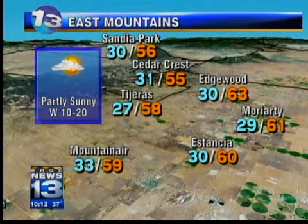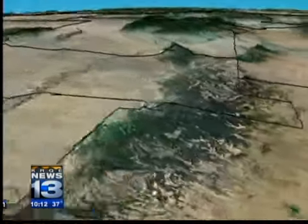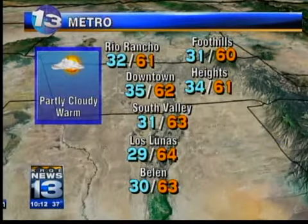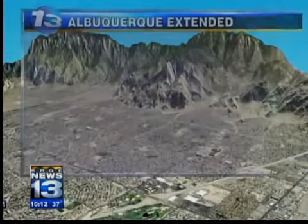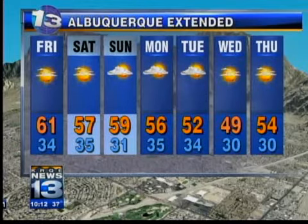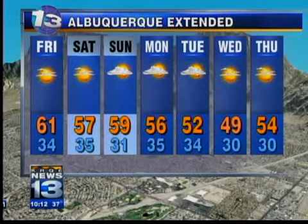East mountains: partly sunny skies, west winds 10 to 20 miles an hour. Tijeras 58, 63 in Edgewood and 55 out in Cedar Crest. Right here in the metro area we're going to top out tomorrow with temperatures in the low 60s — partly cloudy, warm conditions. Tomorrow's going to be our warmest day of the week with a high in the heights of 61 degrees. The 7-day shows a little cool-down for Saturday, then we start to rebound temperature-wise Sunday. Monday could have thrown a shower in, but I think it's too ambitious to even hope for showers by Monday or Tuesday. We stay extremely dry and there's no reason to believe that's going to change anytime soon.